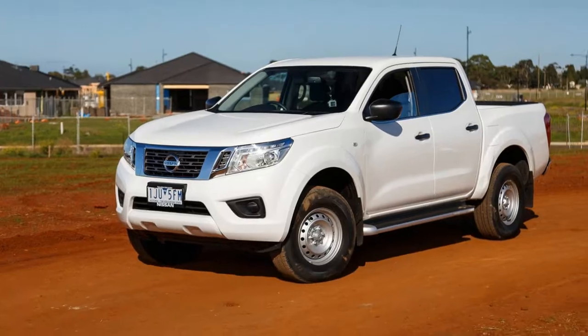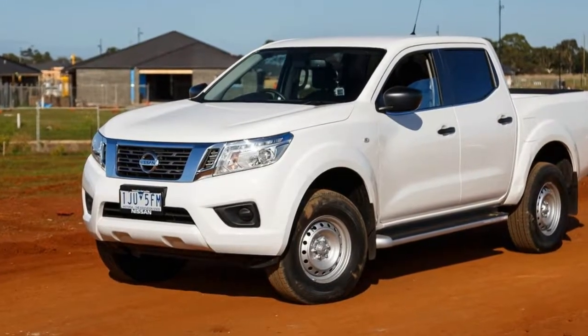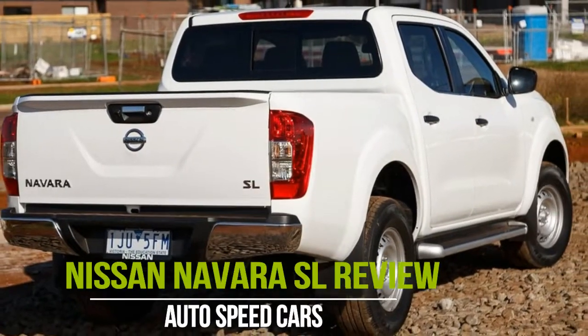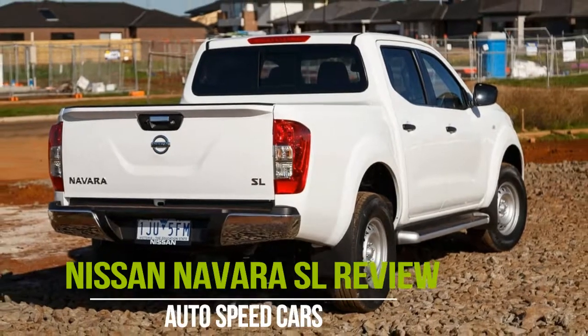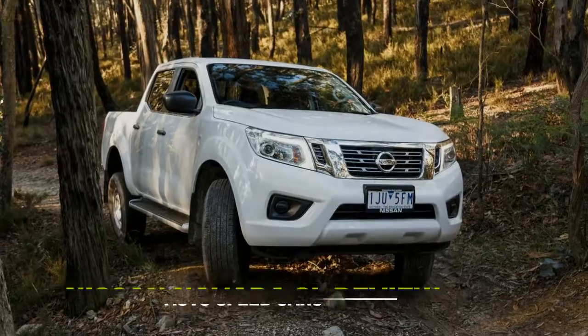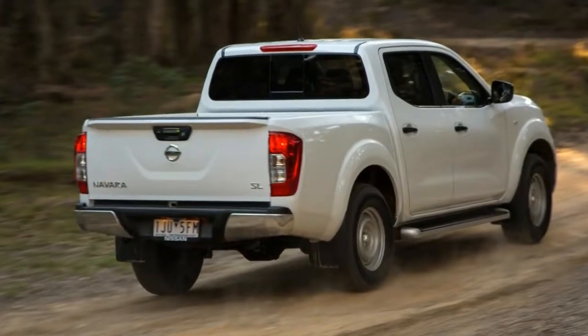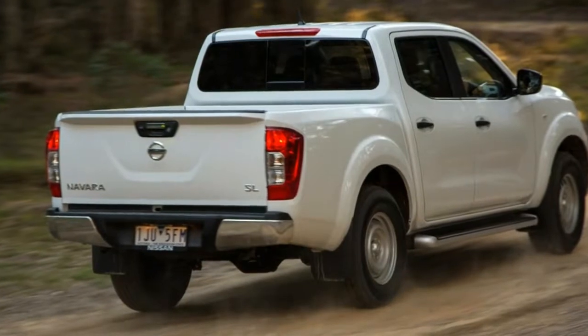Everybody thinks that today's ute buyers fall into one of two categories: those who buy a ute for work, or those who buy one for lifestyle reasons. But there's now a middle ground of buyer — one who wants the look and ruggedness of an entry-level work ute, but the ability of a lifestyle weekender that can be bought without spending mega dollars.